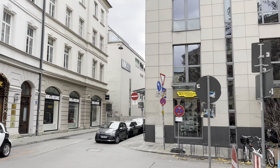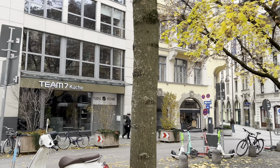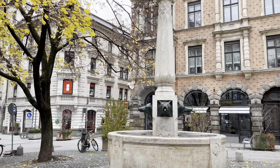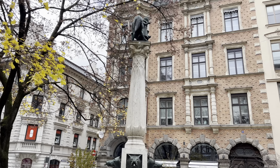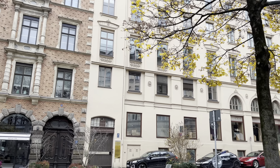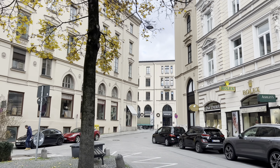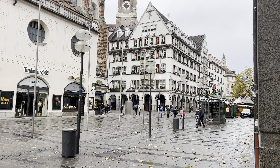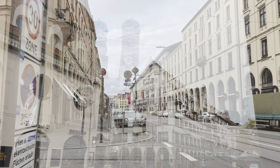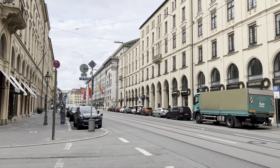I was recording the streets from the hotel window so you could see what's around. I was just walking past and saw something to record. Then passing by, more views of the streets of Munich — how the houses look.